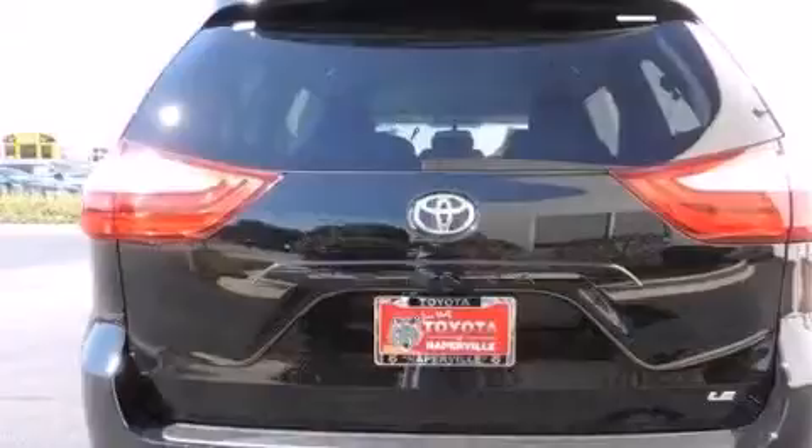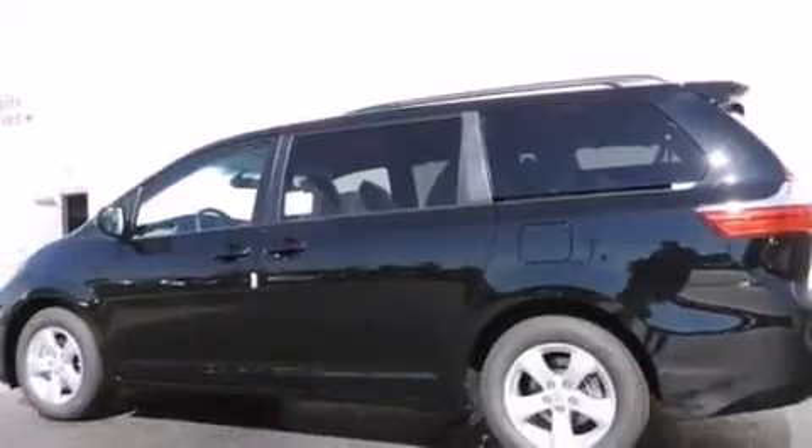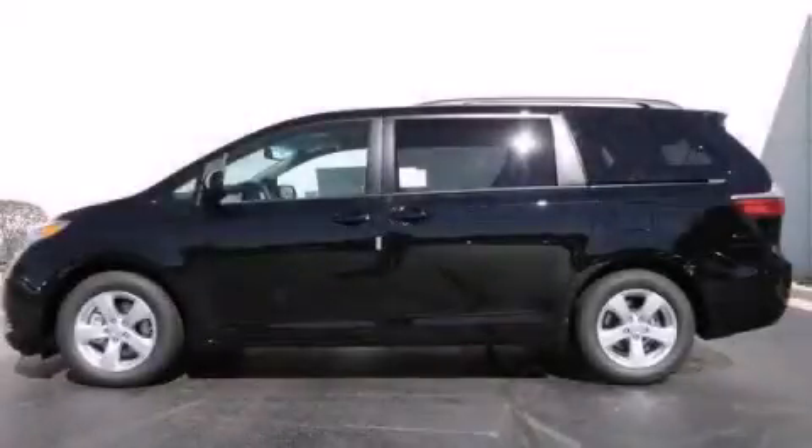Air conditioning with automatic climate control. A split folding rear seat. An auto-dimming rearview mirror. And alloy wheels. We invite you to contact us today to learn more about this vehicle.